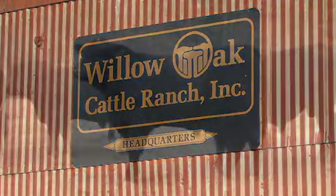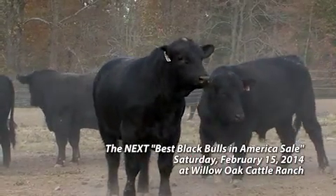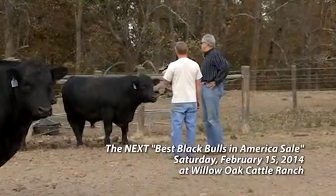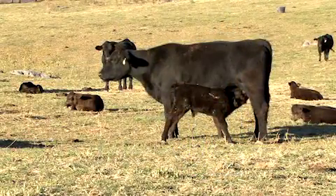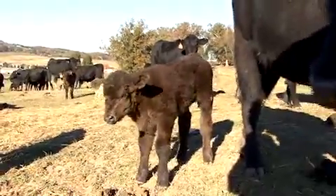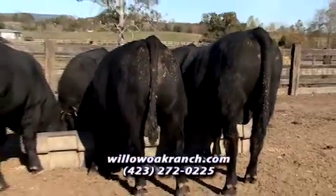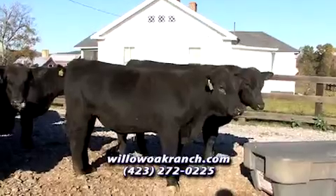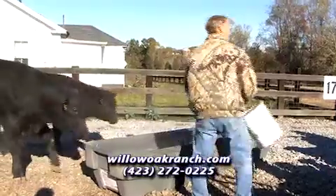When people come and look at the cattle, the first things they notice are how structurally sound they are, how correct they are, how well they walk and move, and how athletic they are. The performance traits and practical traits work together — temperament, udder soundness, longevity potential, fertility, hoof soundness, leg soundness. All those practical traits fit together for an animal to be practically useful. Willow Oak wants to send a message to customers that these are important things, and they take the time to evaluate animals based on all of those traits.